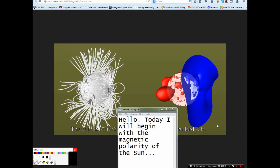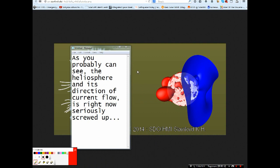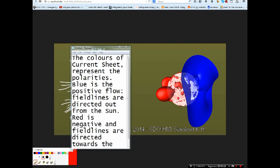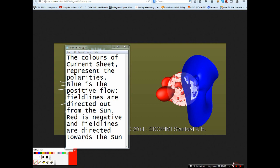Today I will begin with the magnetic polarity of the Sun. As you can probably see, the heliosphere and its direction of current flow is right now seriously screwed up. The colors of the current sheet represent the polarities: blue is the positive flow, with field lines directed outward from the Sun; and red is the negative, with field lines directed towards the Sun.